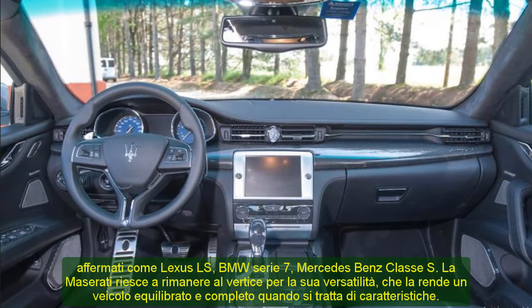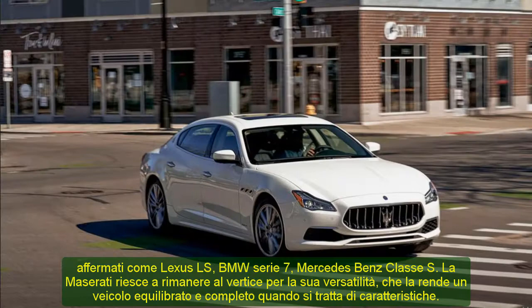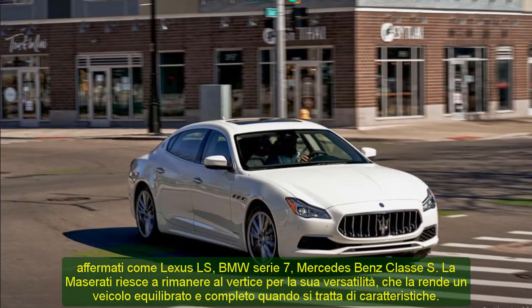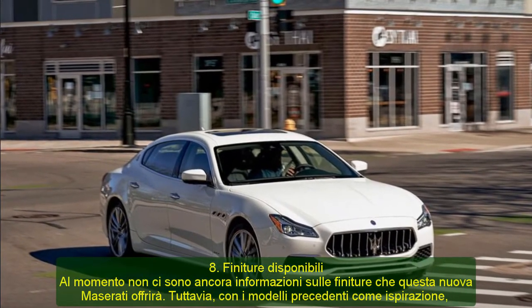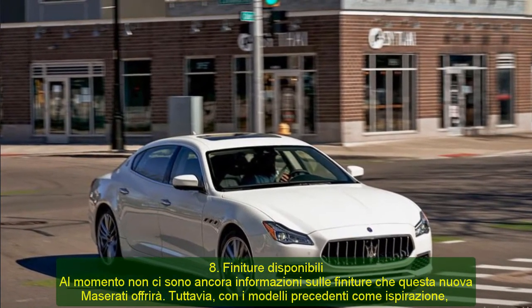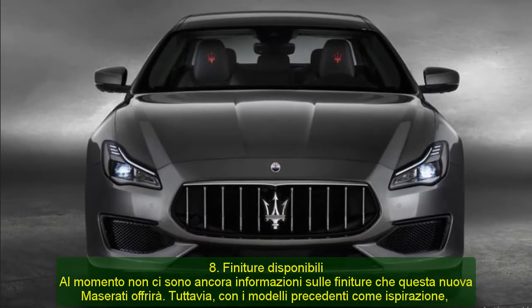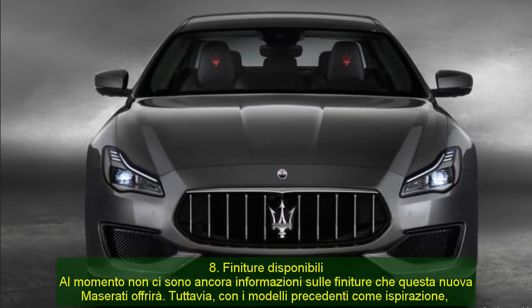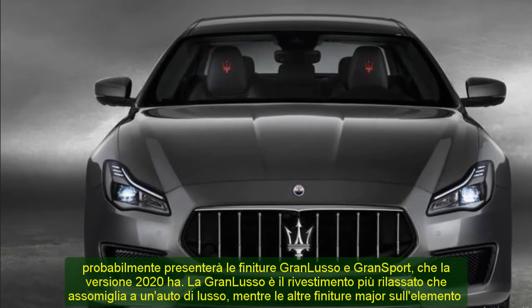8. Available Trims. At the moment, there is still no information on the trims that this new Maserati will offer. However, with previous models as an inspiration, it will probably feature the Grand Luso and Grand Sport trims, which the 2020 version has. The Grand Luso is the more laid-back trim that looks like an executive car, while the other trim majors on the sportiness element and looks edgier.